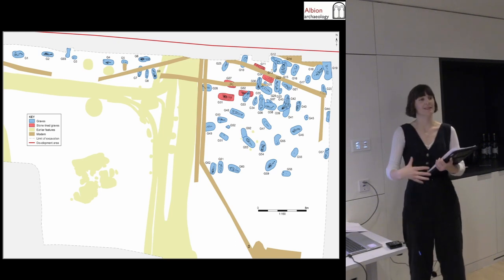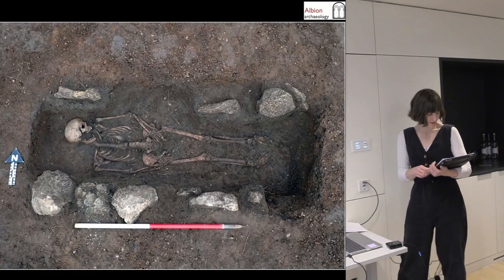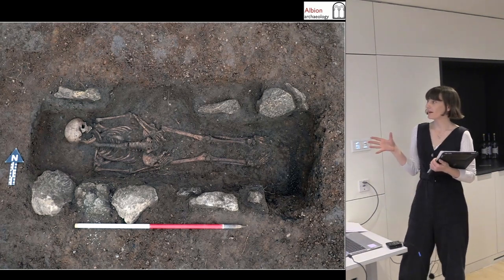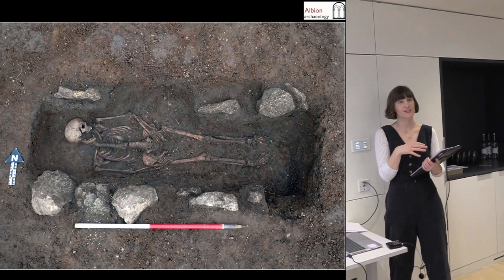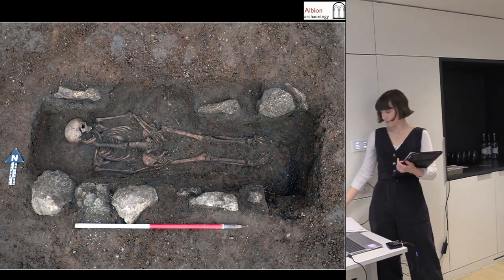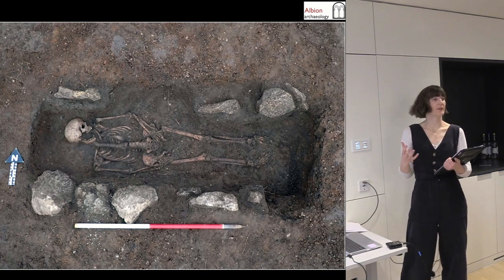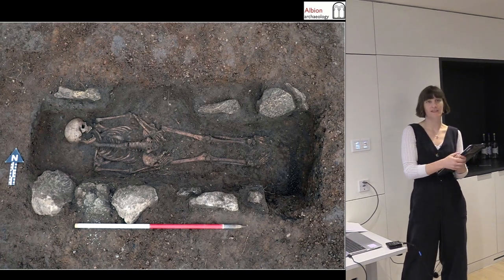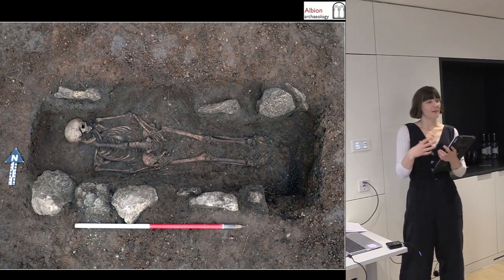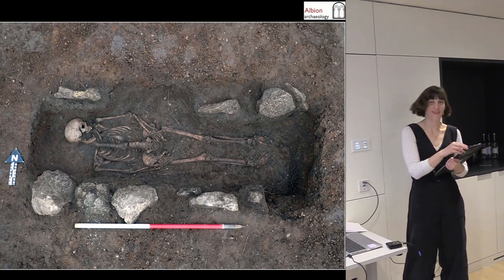Here's one of the stone-lined graves. They also displayed demographic and pathological traits more similar to Roman populations — the average stature was almost the same as Romano-British populations in the area, whereas Saxon populations are generally much taller. Spinal arthritis is much more comparable to what's seen in Romano-British populations locally. It'll be exciting to do the DNA analysis and find out where these people are from.